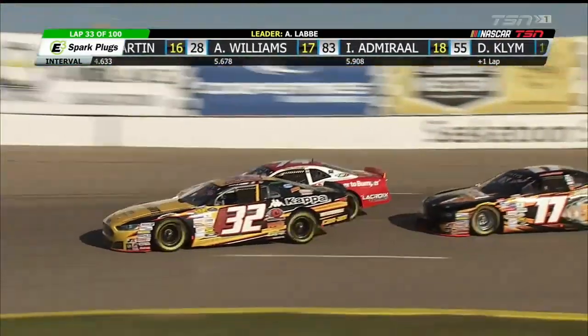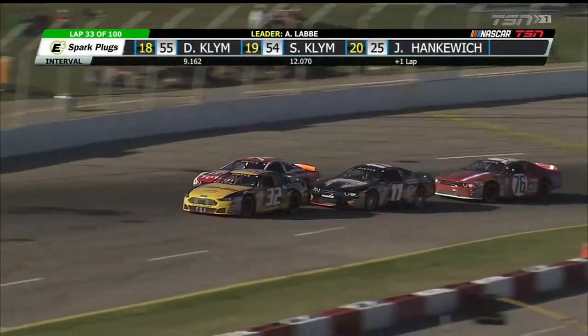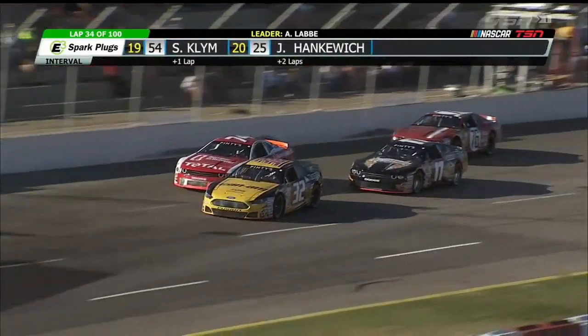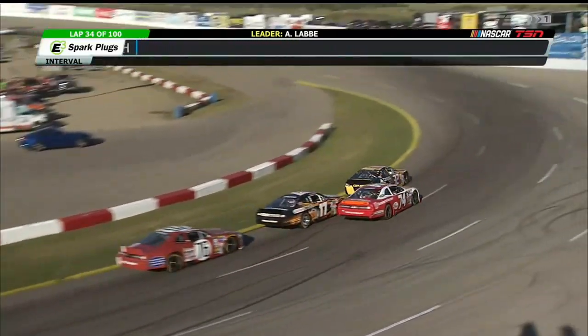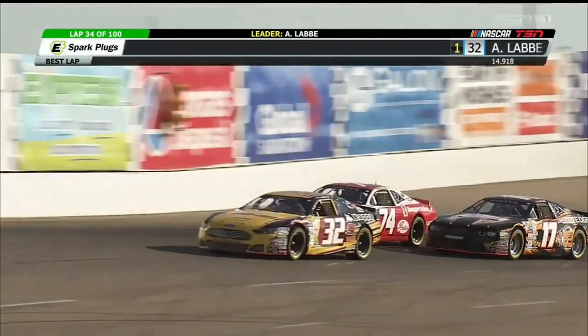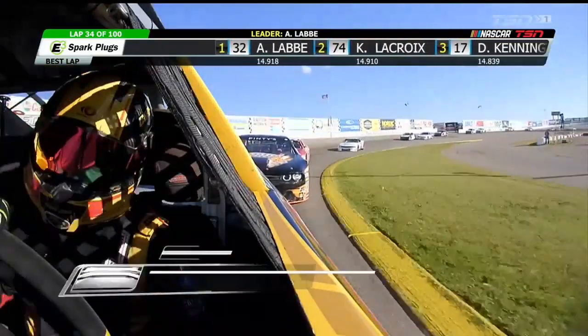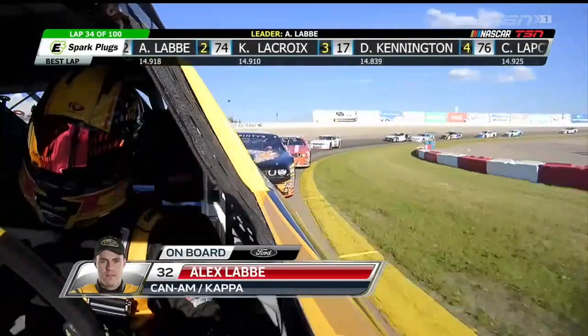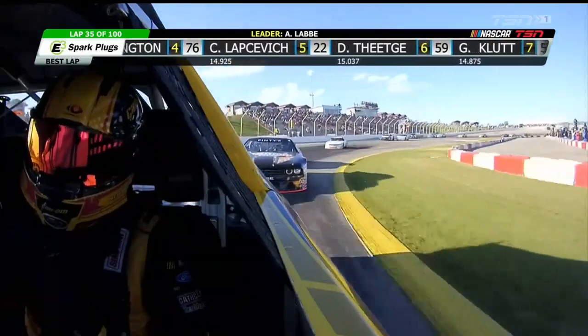Caden Lapsovich is doing very well in that equipment once again. Here at this stop he's running fourth as Alex LeBay noses into the lead. Underneath the 74, here comes DJ Kennington — one or two feet at a time, he's gaining that position. In a long race like we're used to, they would concede these positions right now, wait till they can make some adjustments, and then go back and attack. With a 100-lap feature event, you can't afford to give up an inch.